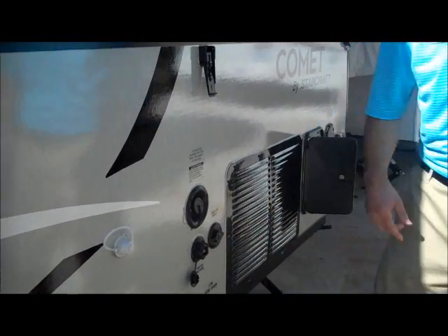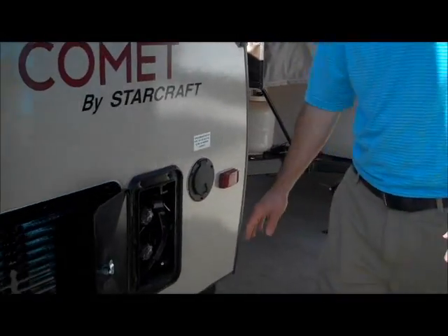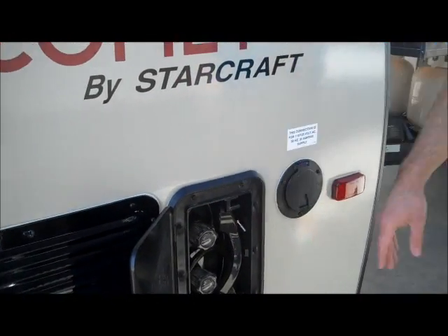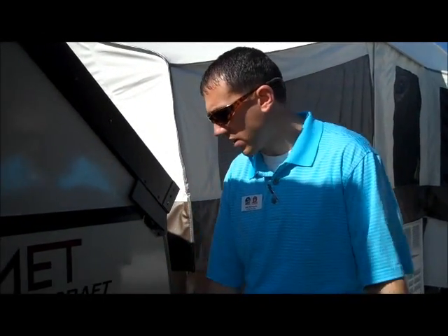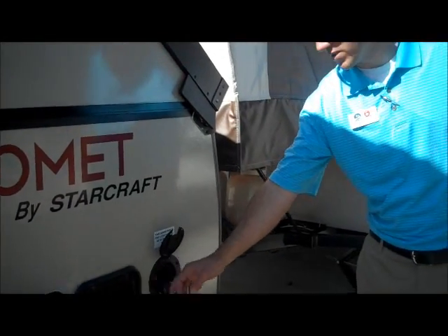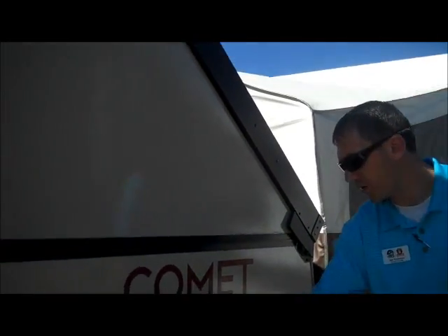Cable TV — so if you go to a park and you've plugged in the cable TV, that's wired right into the inside. Outside shower — this is what I call my fillet station; when I'm up camping my wife won't let me fillet the fish inside, so this is nice. You can spray them off right outside and you don't have to take the stinky fish inside. It also has shore power here, so if you want to plug into your house or at the park you can do that as well.